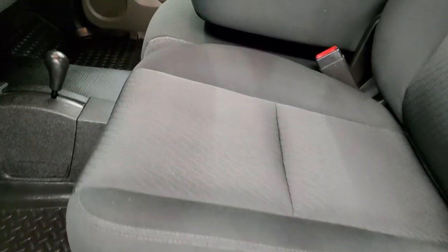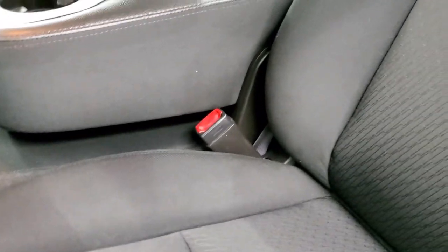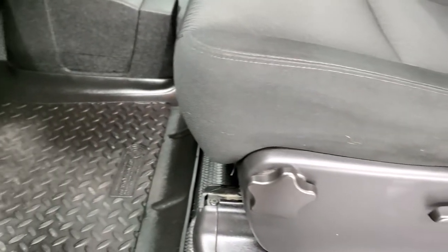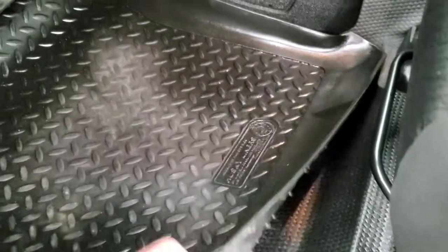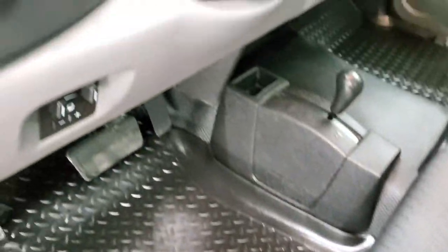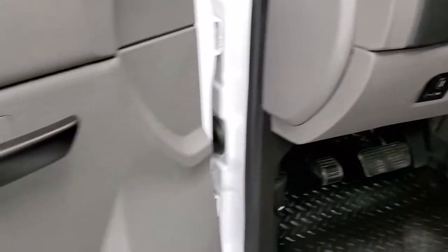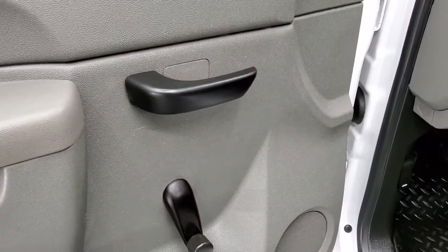Inside, the work truck package gives you the black cloth interior. There are no rips or tears on the seats — they are in really nice shape. There's lumbar on the driver's side. Comes with some nice Husky liners as well as the heavy-duty rubber floor. Features include a factory brake controller, auto headlamps, and tilt steering wheel. It has manual locks and windows.